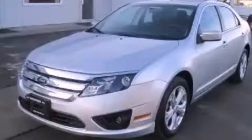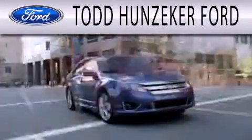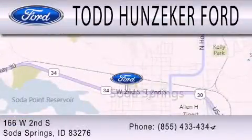Contact us today to arrange your test drive. Todd Hunziker Ford is dedicated to doing everything possible to ensure that the experience you have selecting your next vehicle is as pleasant as possible. We are located at 166 West 2nd South in Soda Springs.